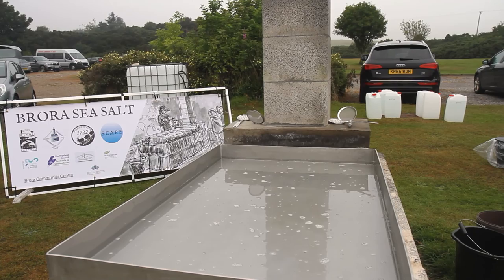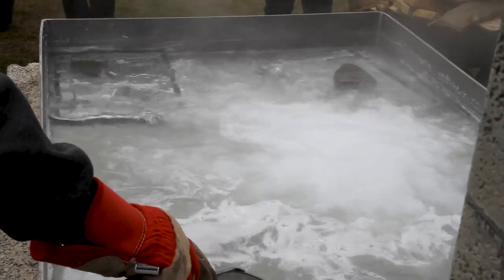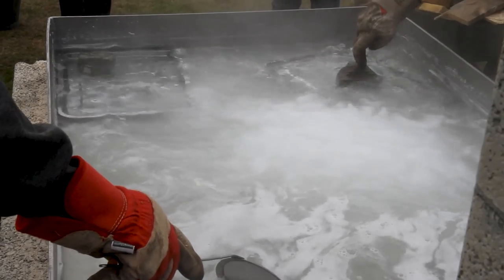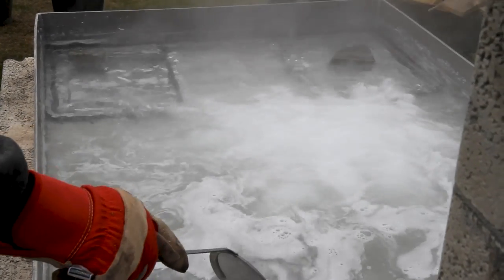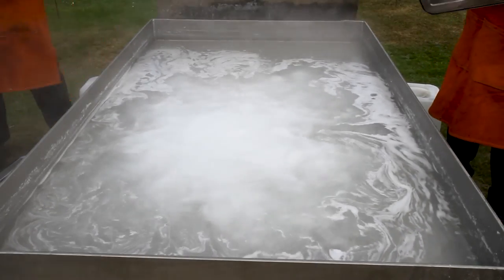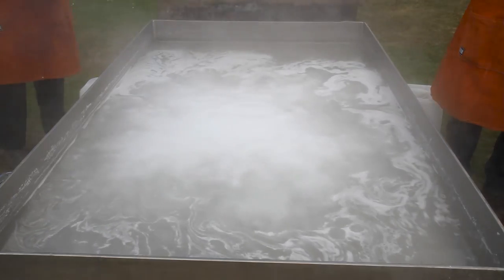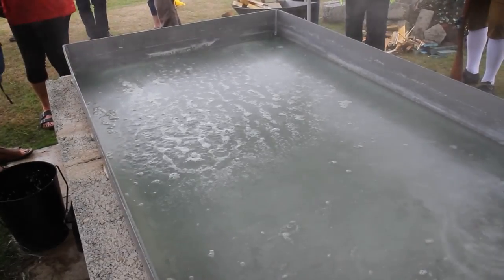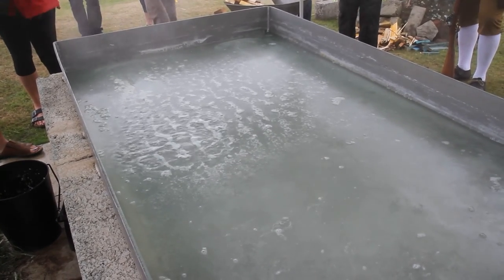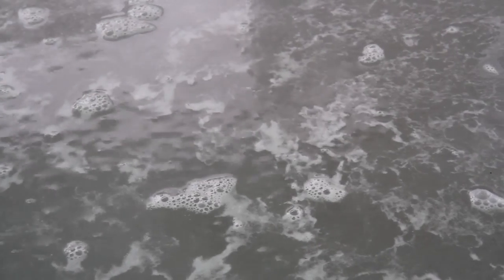Some of the different types of boil we get are all based on the sounds it makes. A rolling boil is what you get early on in the process when the water's really bubbling away violently. As the water becomes more dense and saturated with salt it becomes more of a seething boil - where you look at the surface and it's just bubbling away giving that real seething sound. And we also have what we call a sizzling boil - on the very last boil when we're very saturated with salt, a very slow heat underneath, you'll just hear this very fine sizzling hissing sound, and that's when we know we're really at the point of getting salt off quite soon.